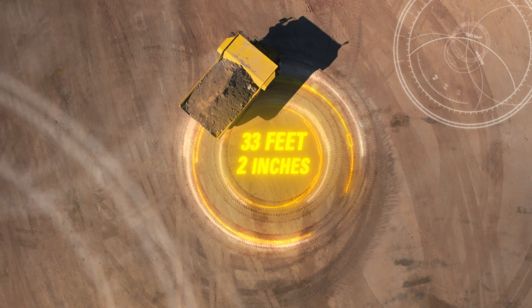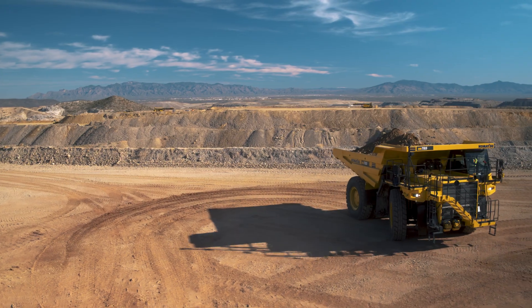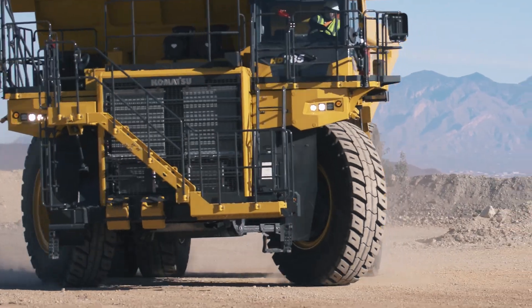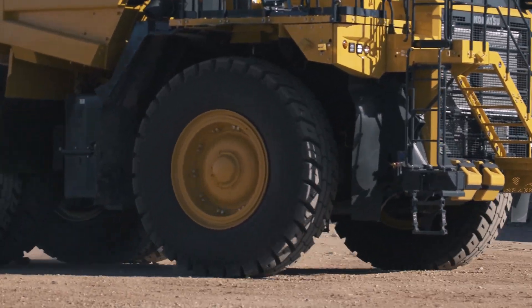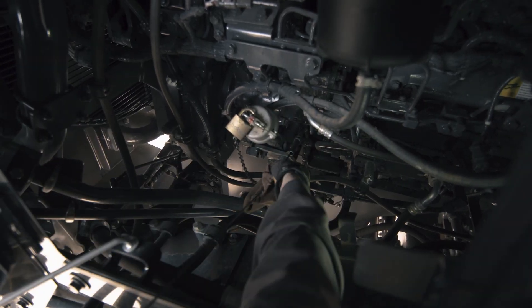The tight turning radius of 33 feet 2 inches is made possible with the McPherson strut-type independent front suspension, resulting in exceptional maneuverability when spotting in the loading area and positioning to dump. The linkage arrangement allows each wheel suspension to travel independently for a smooth, comfortable ride. The wide wheel base allows for quick access to service points on the sides of the engine with standard engine bay lighting.